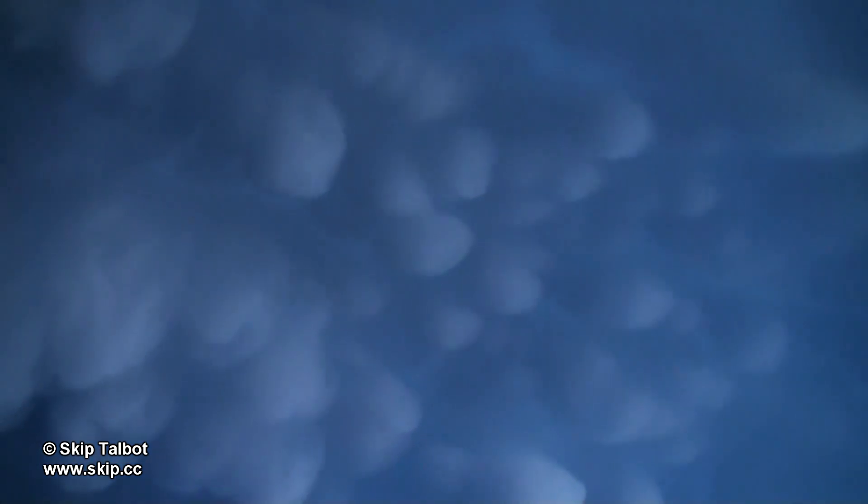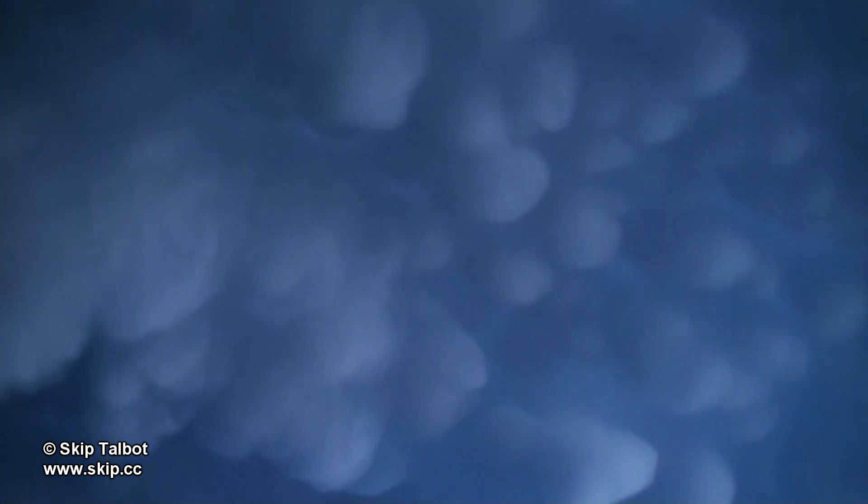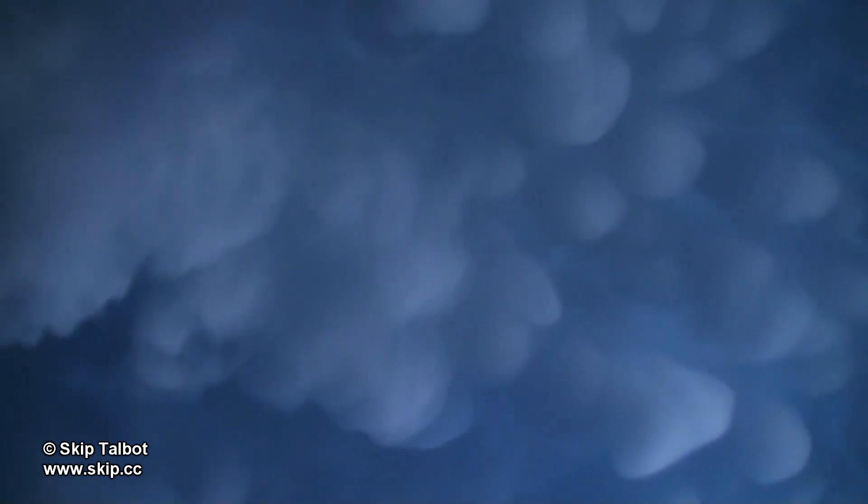I wound up getting on the storm just after dark when it picked up a tornado warning. I saw an interesting base but there wasn't enough lighting to film it — I was just trying to get on the storm.